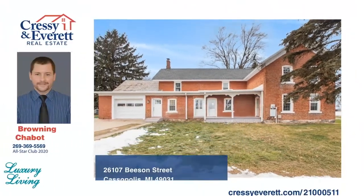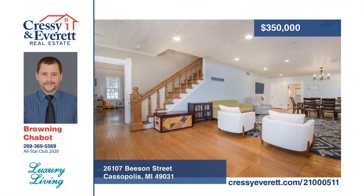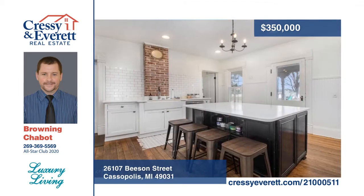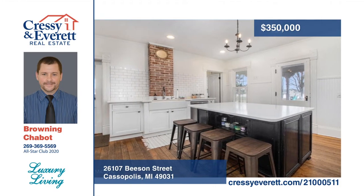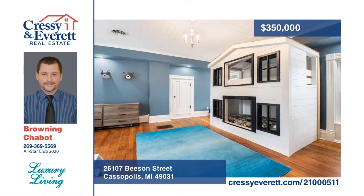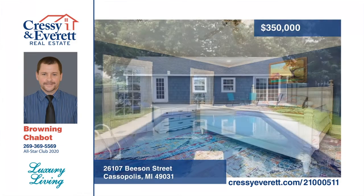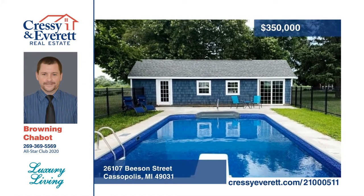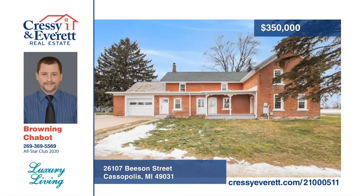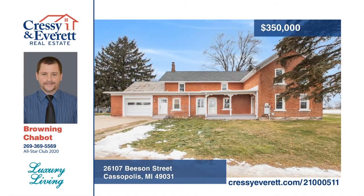Historic country charm meets modern living at this five-bedroom estate situated on 3.56 acres, surrounded by the solitude of wide open space. It boasts unique trim, high ceilings, hardwood floors, kitchen subway tile, clawfoot tub, and a farmhouse sink. The outside of this home is just as appealing as the inside — a 54 by 40 pole barn and large barn brings country life to reality. Rounding out this outdoor oasis is an in-ground saltwater swimming pool with pool house. Schedule your private showing today with Browning Chabot.